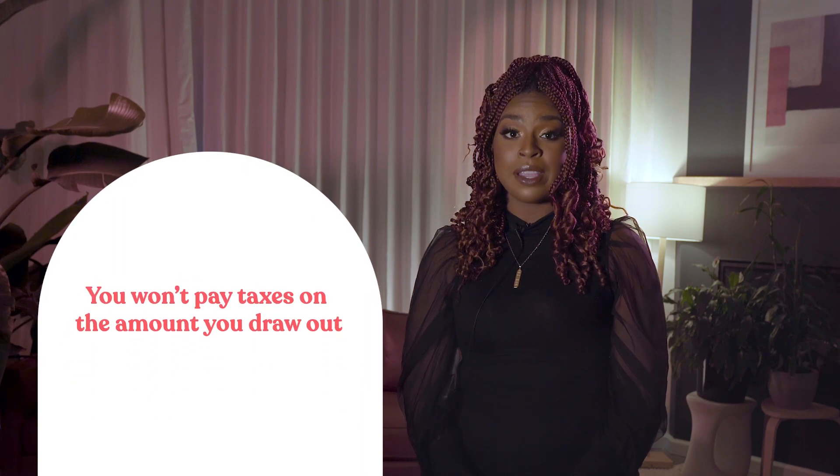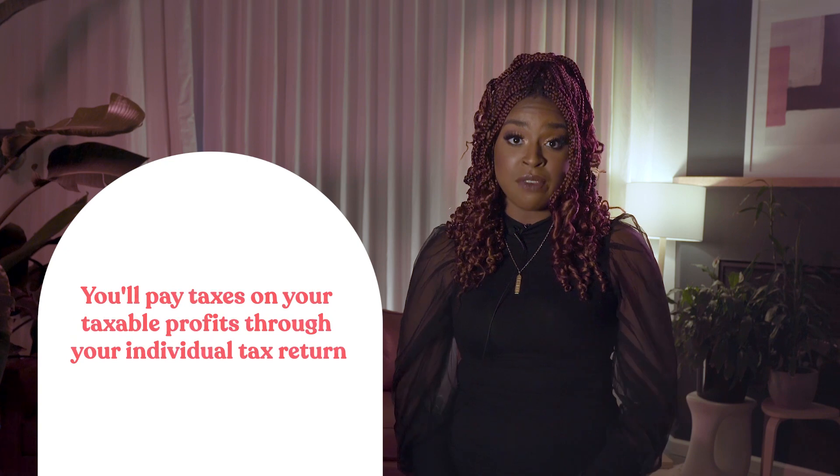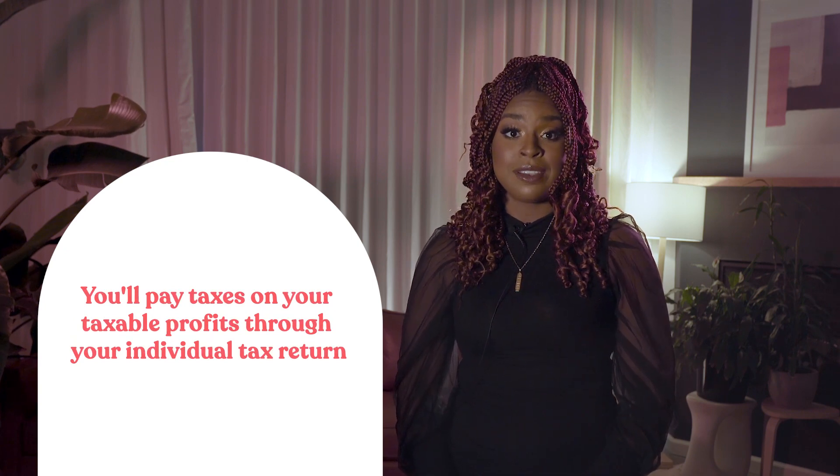In this scenario, you won't pay taxes on the amount you draw out. Instead, you'll pay taxes on your total taxable net profits through your individual tax return. Keep in mind that regardless of whether you keep your money in your business or draw it out, you'll be taxed on the total profits.